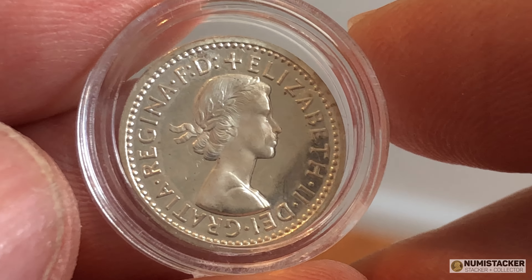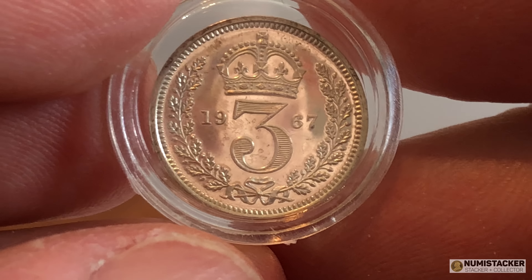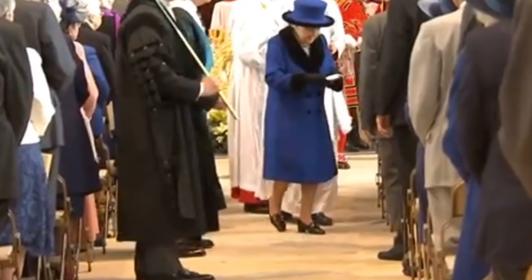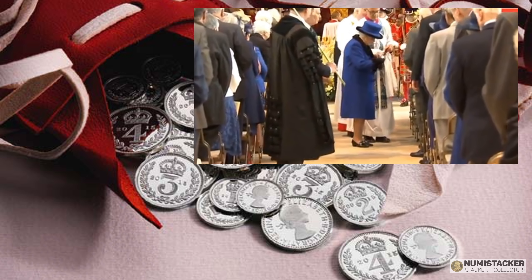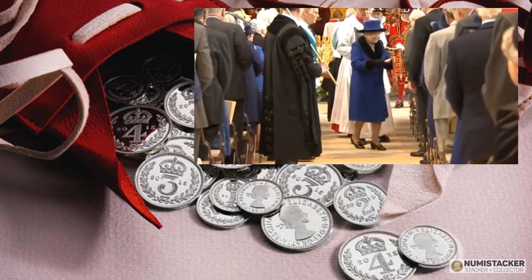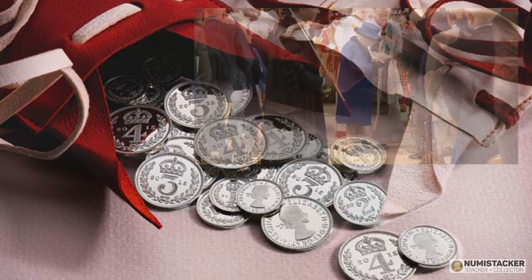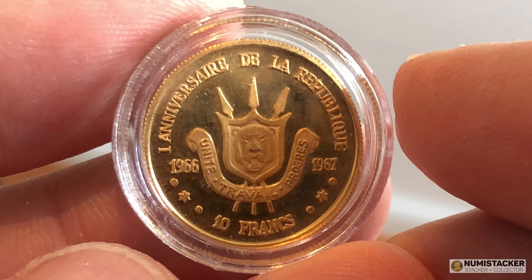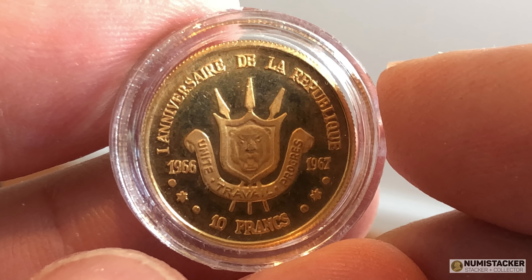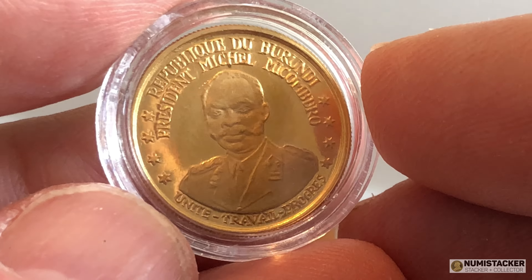This one is the threepenny one — the three pence — and there's actually a one, two, three, and four pence Maundy. You can see here Her Majesty giving out little pouches of Maundy money at the Maundy Thursday ceremony. Quite fun — I've never been to one of those but it looks interesting — and you quite often see these pouches of coins come up for sale. Quite a few people collect Maundy money.